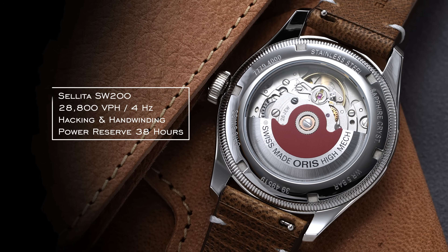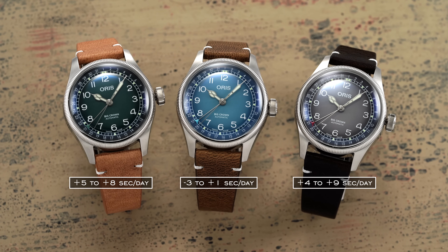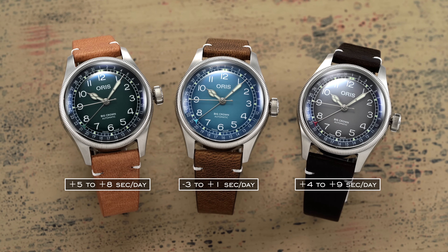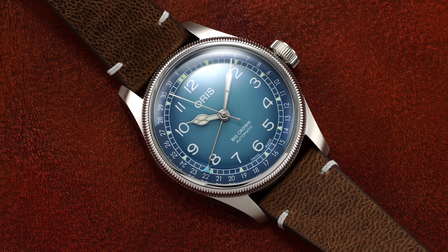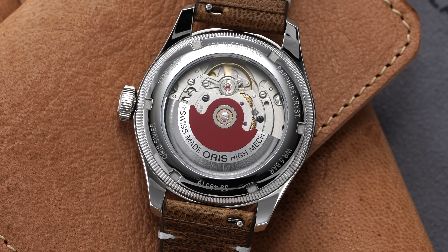It comes with a traditional regulator pin setup, and in terms of operation: 28,800 vibrations per hour, four hertz. It does feature hacking and hand winding, and a power reserve of 38 hours. Speaking anecdotally to the accuracy, we tested each of the three examples at five different positions. The blue dial variant kept time between minus three to plus one seconds a day; the gray: plus four to plus nine; and the green: plus five to plus eight. Results may vary, but I found all of these running pretty exceptional — and this is not going to be the caliber 400 — but for a basic Sellita caliber, these are perfectly in alignment with what you should expect, if not actually exceeding expectations.